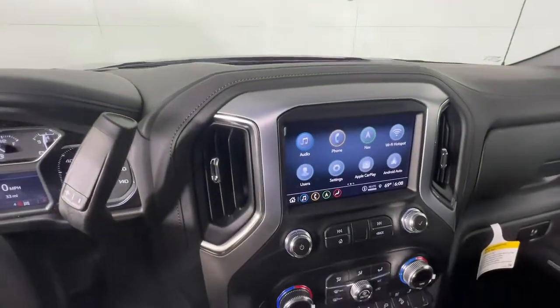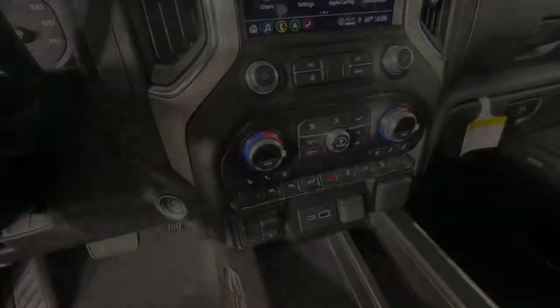Serious strength blends with serene comfort in this modern-spirited Sierra. See for yourself.